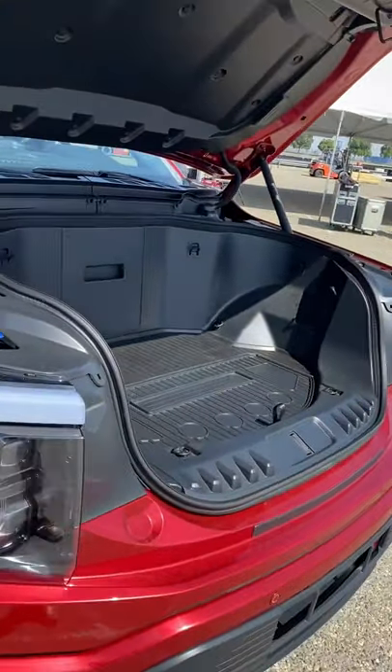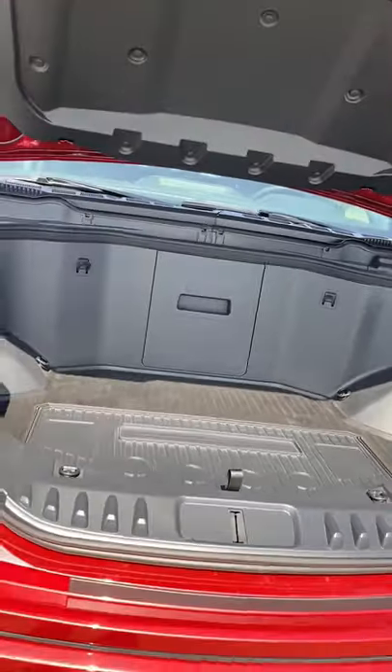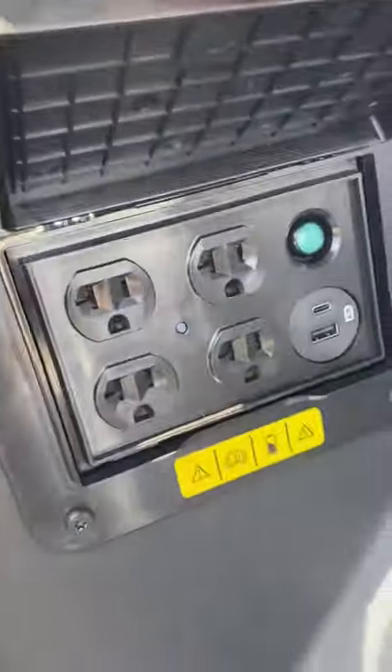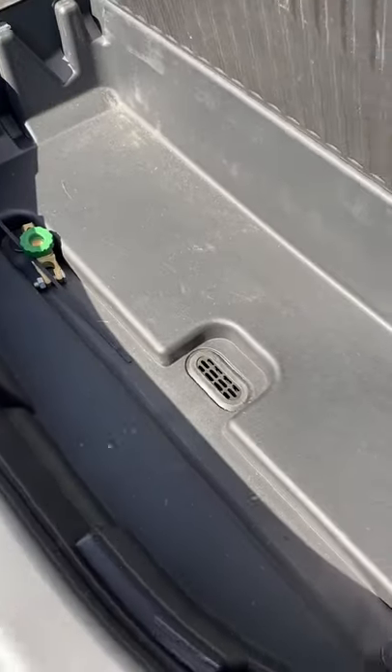One of the coolest parts is that all F-150 Lightnings get this front trunk with 14 cubic feet of space that can hold up to 400 pounds of stuff. It also has four electrical outlets and two USB ports. It's perfect for tailgating too, because there's a basin with a drain plug, so melted ice for food and drinks goes right down there.